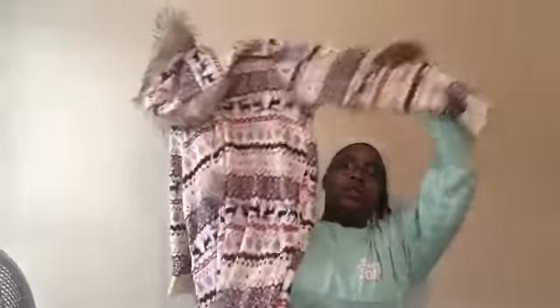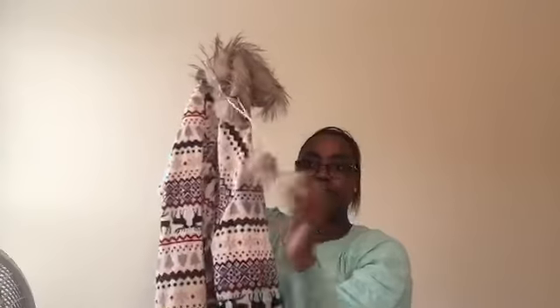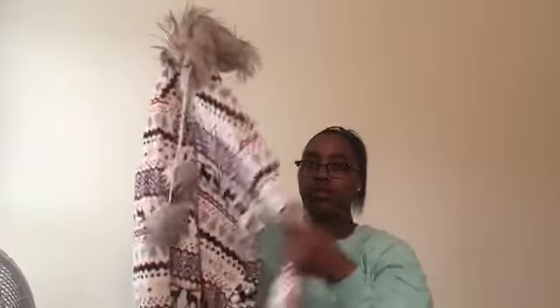Then I got this cute little bodysuit — it's off the shoulder, long sleeve, and on the back it has a gold zipper. It's from Fashion Nova. Then I got this really cute onesie that I wore Christmas morning — I didn't vlog it, which I'm sad about. It has a hood, little strings, and zips all the way down. It does get really hot in though.